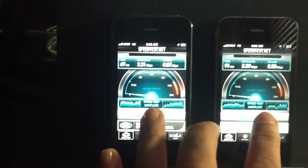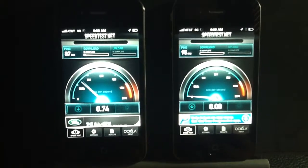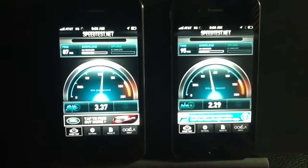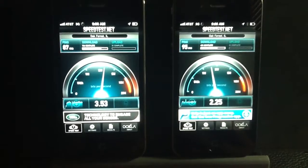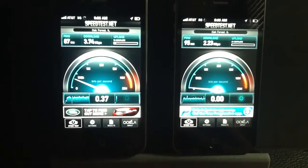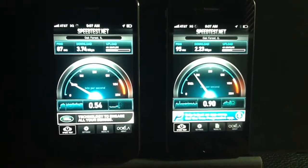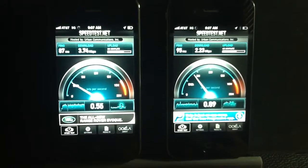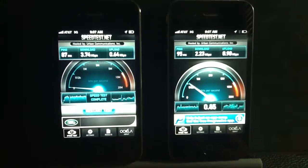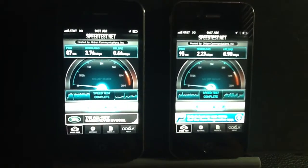Alright, let's go ahead and do one more test, just to see how these things do, so it's not just a one-shot test here. We're going to retest it. Definitely no fluke here — you can see the iPhone 4S is significantly faster than the iPhone 4 by one full megabit.